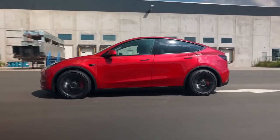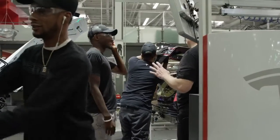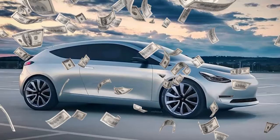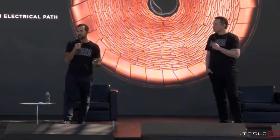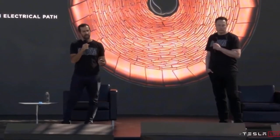The Model Y is Tesla's attempt to get to its goal of accelerating the transition to sustainable energy. Tesla might also be working on a much more affordable Tesla, which might end up being called the Model 2, and we're looking at a price tag of just $25,000. There's no official news about it yet, but Elon Musk gave us a hint about an affordable Tesla during the Battery Day event in September 2020.